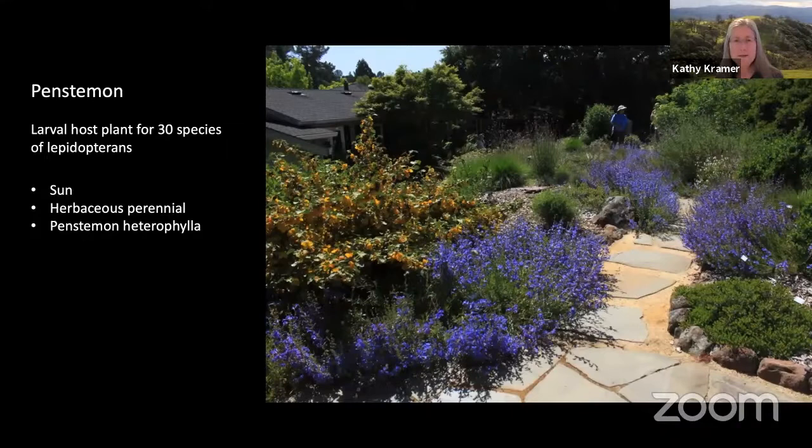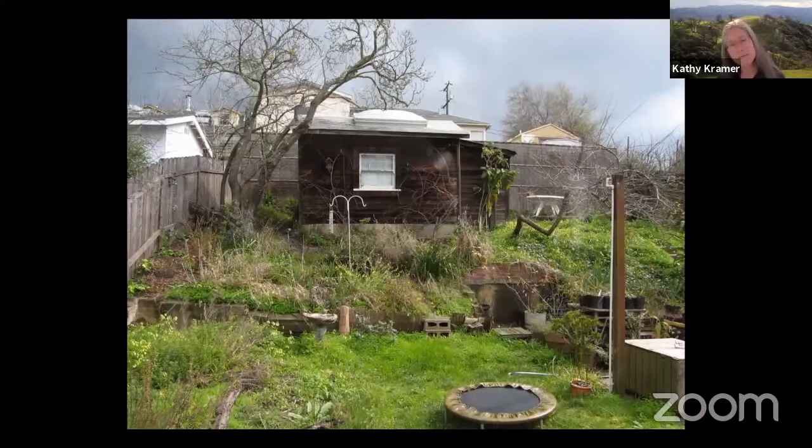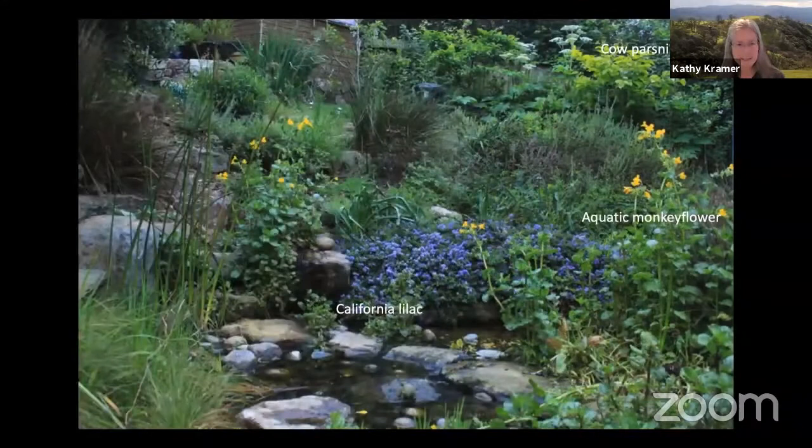Now let's go to my garden. Here's that before photo one more time — looking basically out my kitchen window. And this is the view I see now. The purple is California lilac. This photo was taken a couple years ago, but that flower was in bloom maybe a month or so ago. The yellow is aquatic monkey flower. In the background you can see these tall, fun cow parsnips — it's an annual.